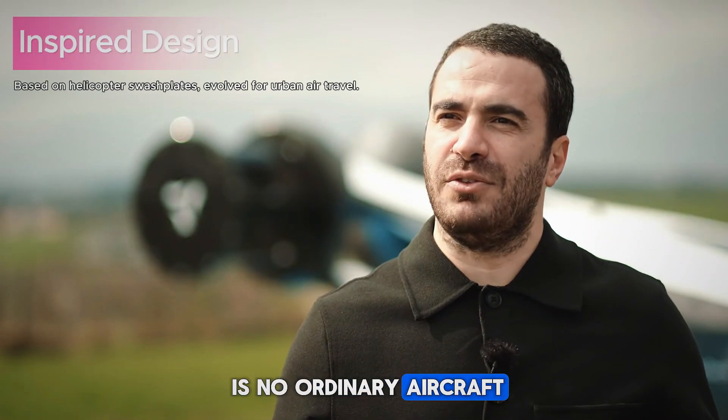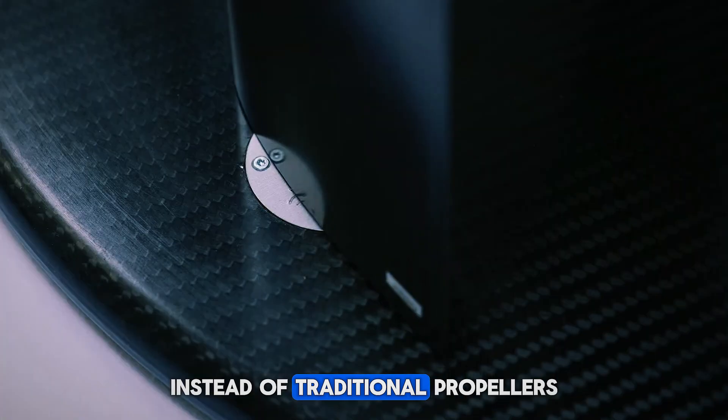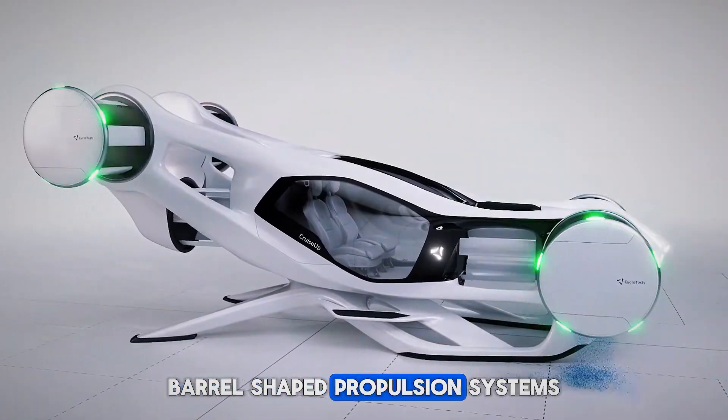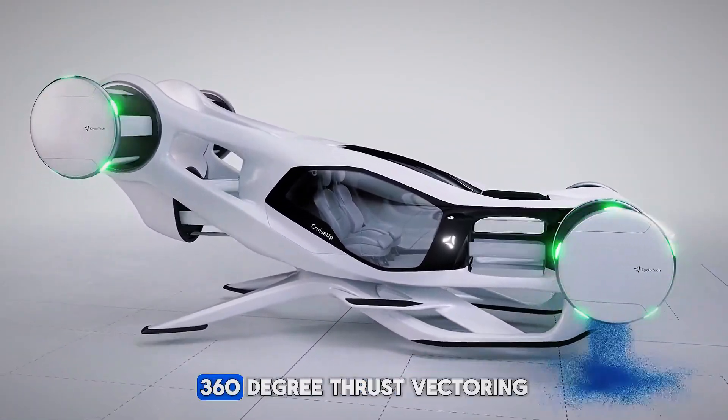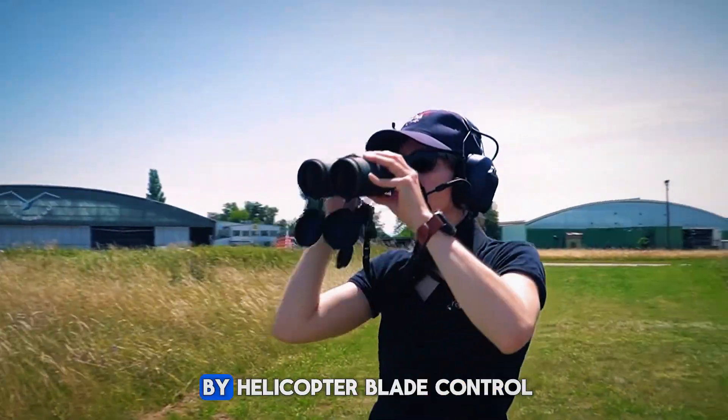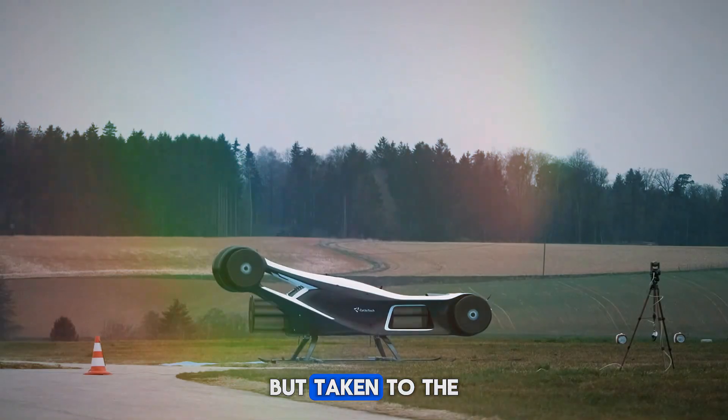The Blackbird is no ordinary aircraft. Instead of traditional propellers, it uses six seventh-generation cyclo-rotors — barrel-shaped propulsion systems that deliver precise 360-degree thrust vectoring. This technology is inspired by helicopter blade control but taken to the next level.